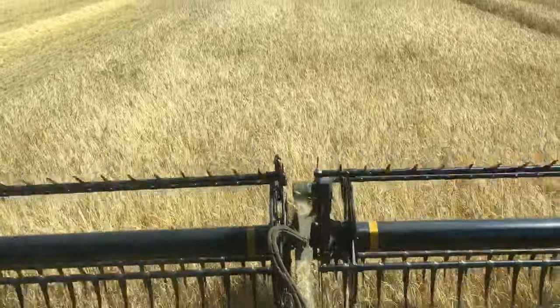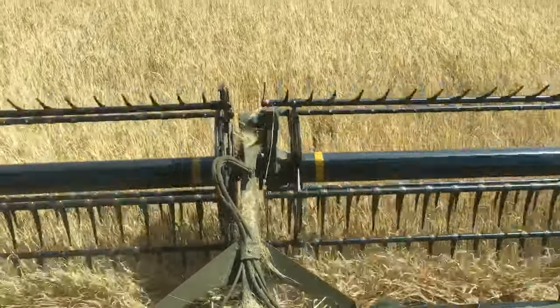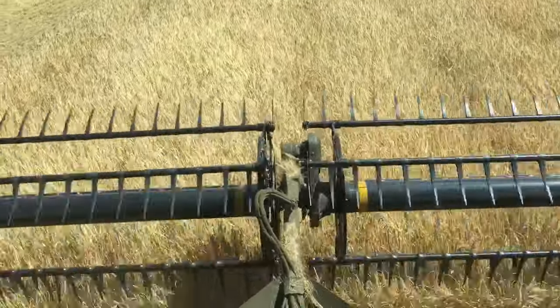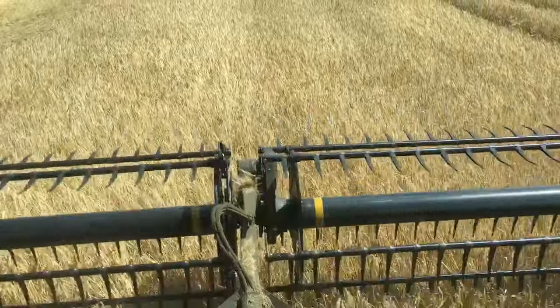The straw balers are in, baling the straw that we're swathing up behind us, and we'll get these fields cleared. Some of them are going into oilseed rape for next year, and these ones down here are going to go into Italian ryegrass,